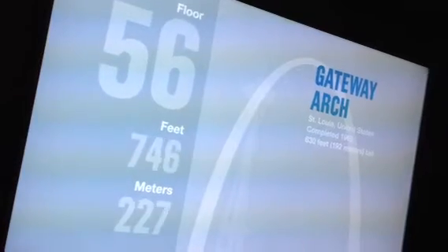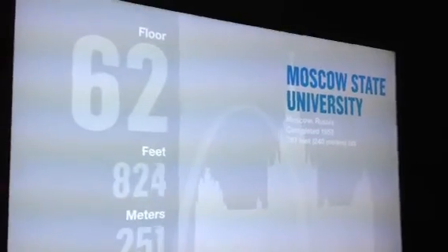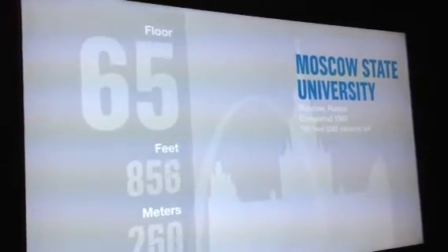The tower opened its doors in 1973 and held the title of the world's tallest building for 25 years. The west antenna reaches 1,730 feet above the Chicago streets.